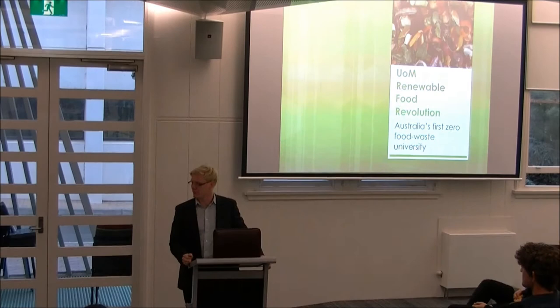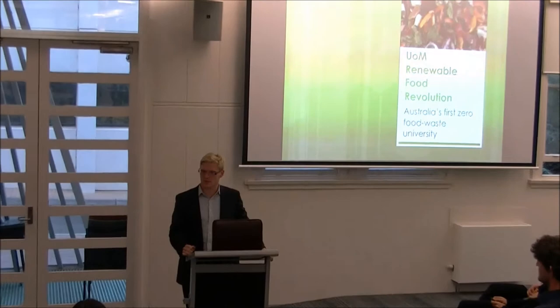Good evening, ladies and gentlemen. My name is Ian Buck and I'm here with Renewal Food Revolution to present a solution to one of today's most pressing problems.